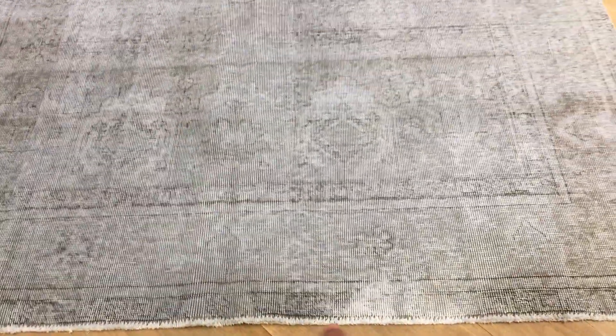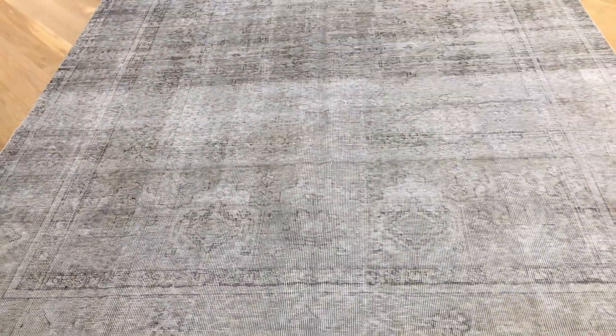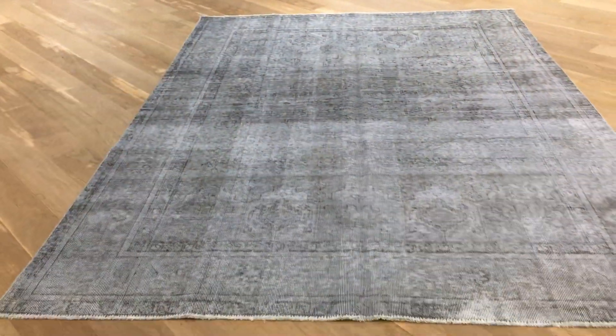There's a little bit of a worn area in the bottom part of the carpet. Our team can do a little bit of work on that if a customer requests, so keep that in mind.